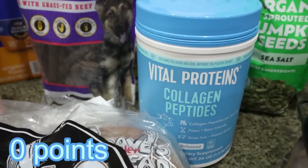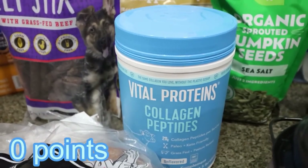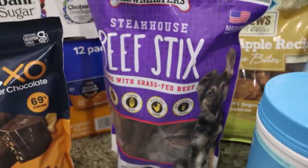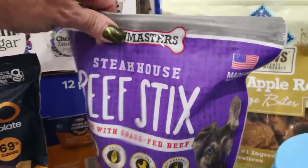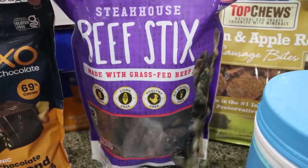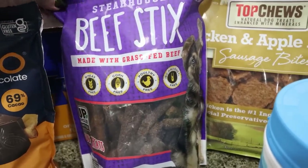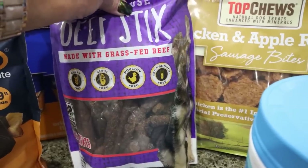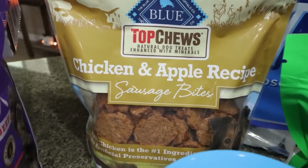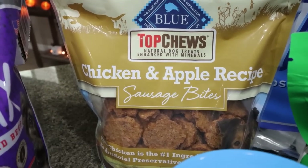I picked up some Vital Proteins Collagen because it was on coupon — about $22, which is roughly $10 off the normal price, so that was a steal. And then of course, dog treats. First are beef sticks with grass-fed beef — wheat-free, corn-free, poultry-free, and by-product-free. And then from the Blue Buffalo brand, these are the chicken and apple sausage bites. My dogs really like those — they're nice and soft.